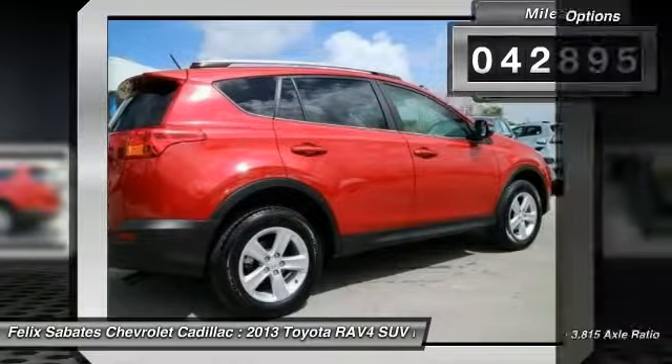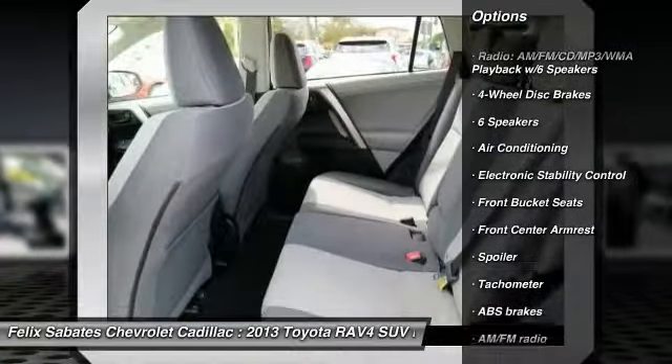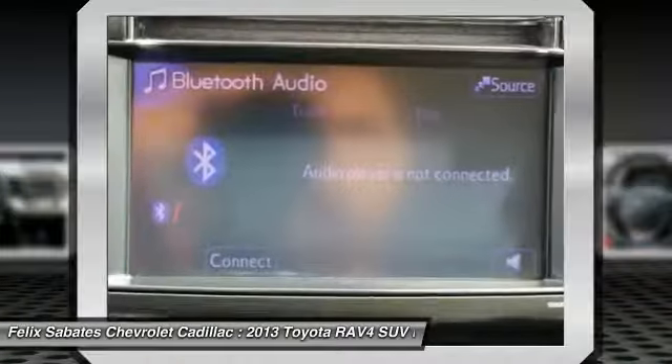Here are some of this vehicle's great options: traction control, air conditioning, dual airbags, power steering, alloy wheels, four-wheel disc brakes, trip computer, electronic stability control, CD player, fog lights.